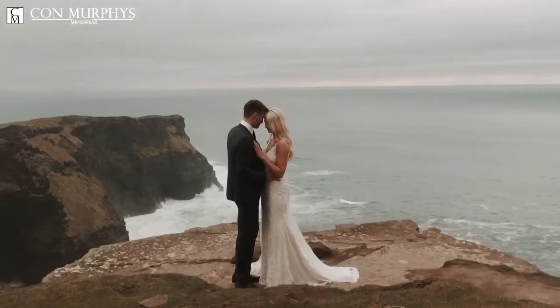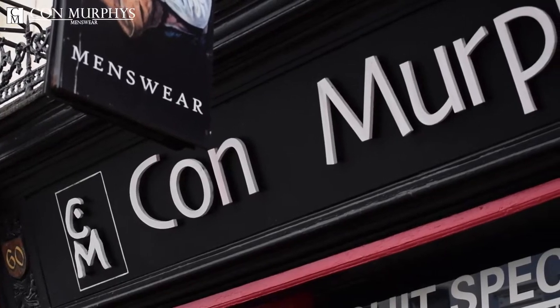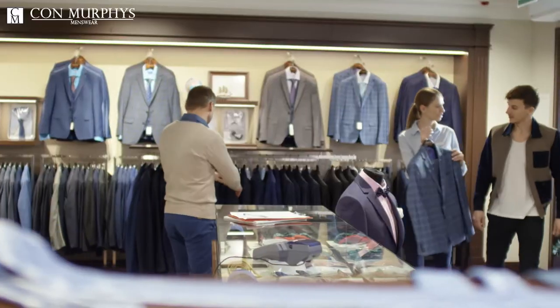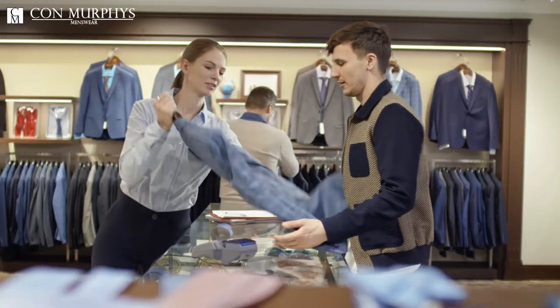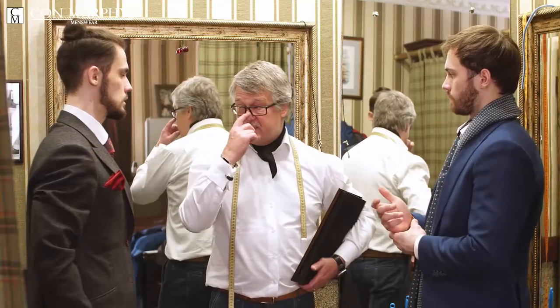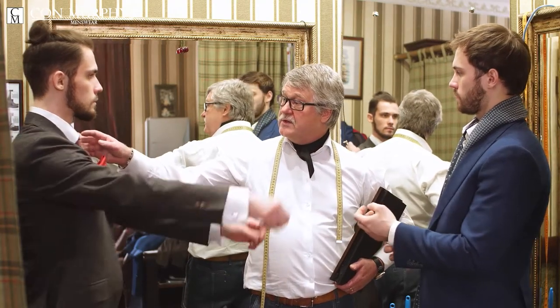Do you need a suit or suits for a wedding? At Con Murphy's, we offer wedding packages for men's suits. You have the option to rent or purchase your suits with us. One option would be to purchase the suits for you and your best men. The next option would be to rent the suits for the bridal party and purchase or rent a suit for the groom.